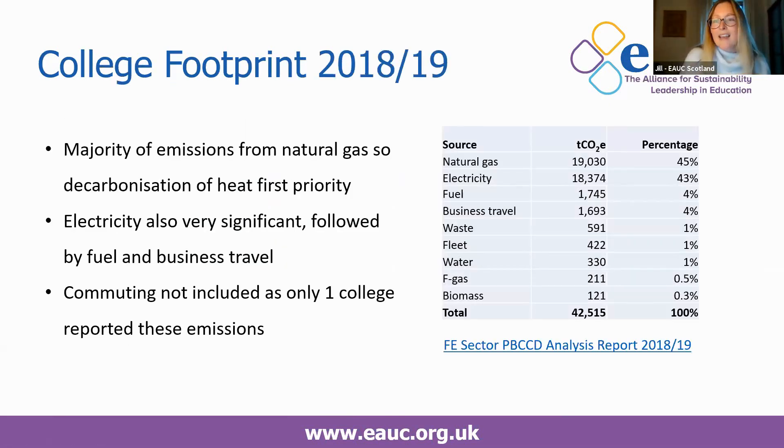To help identify key areas for emissions reductions, it's helpful to briefly look at sector emissions for 2018–19. Commuting has been omitted as only one colleague reported it, so it was artificially small. In terms of current reporting — which would cover what the Scottish Government is proposing — the majority of emissions are coming from natural gas, so decarbonisation of heat should be our first priority. Next is electricity, which is also very significant, followed by fuel and then business travel.